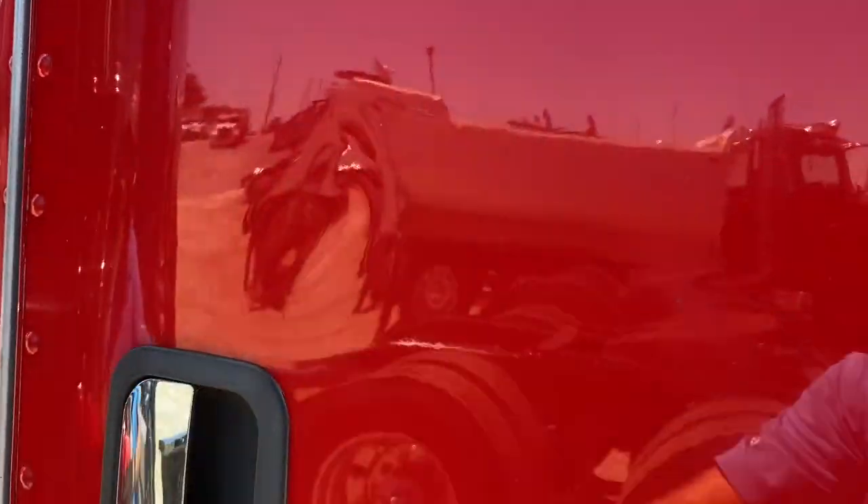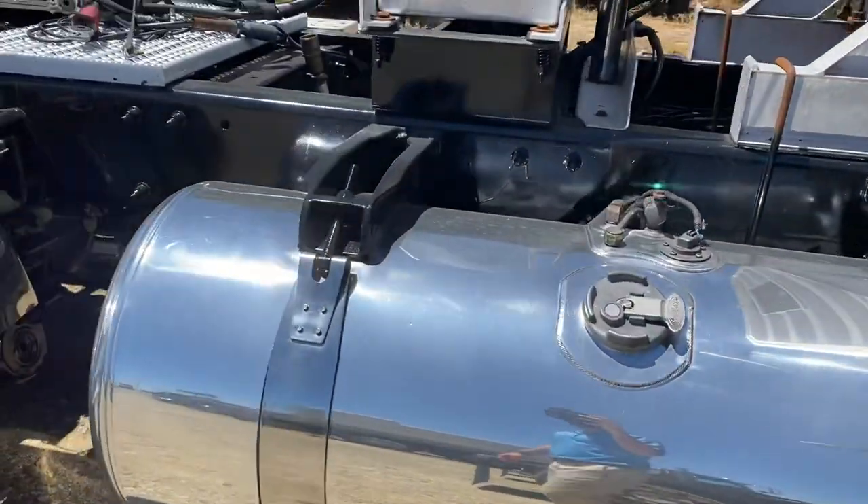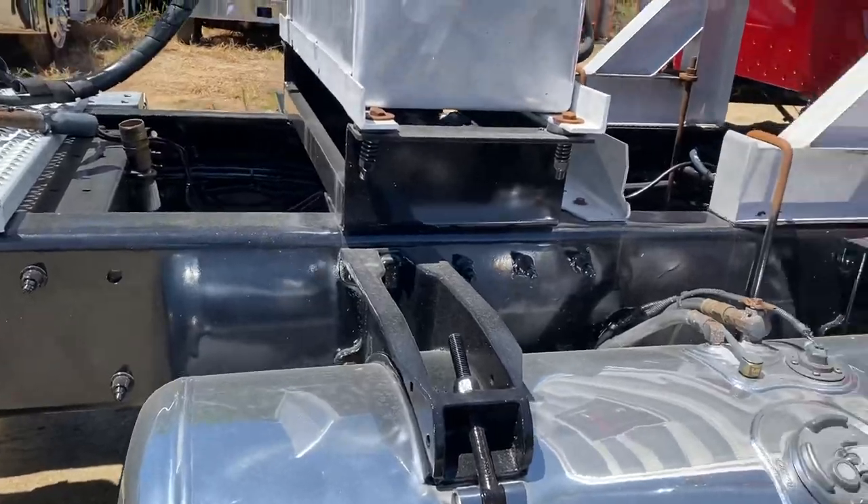Small little scratch in the door there. Southern truck though, so there's no rust either.